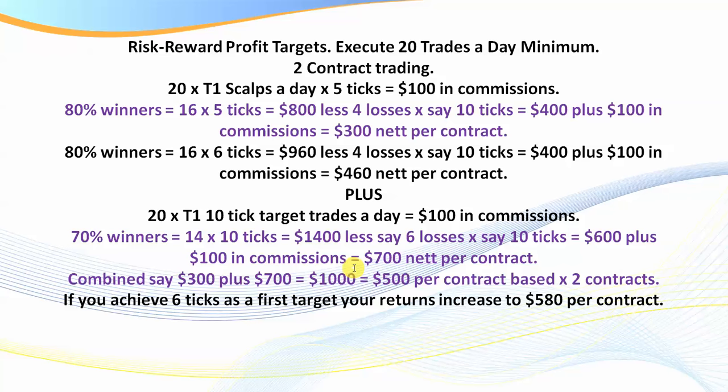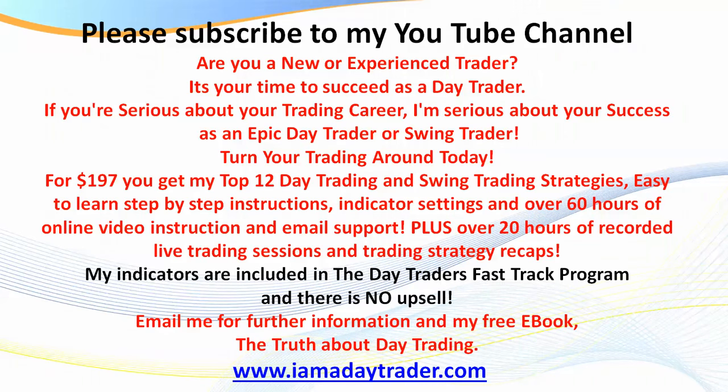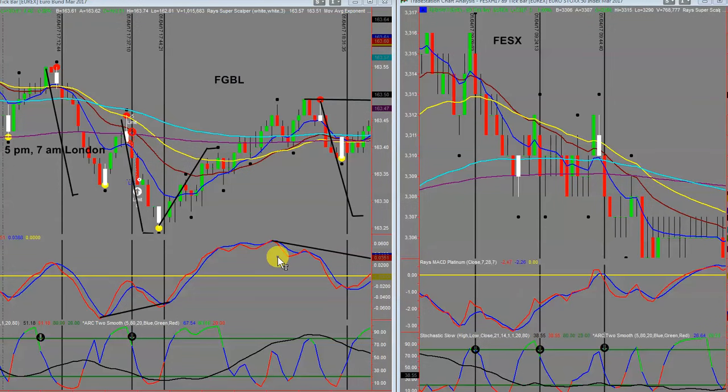If you're scalping five ticks — whether on CL or particularly the Bund — what it also does from a psychological point of view is significant. You scalp off five ticks, bring your stop up on your second contract, and it basically becomes a risk-free trade. It also builds your confidence a great deal, which is very very important as a trader. So let's go and have a look at some charts.